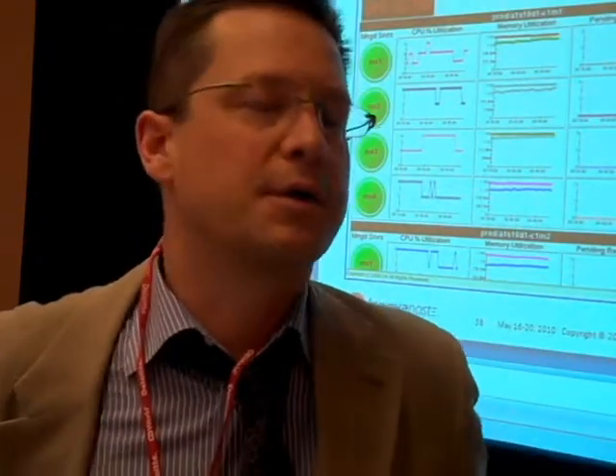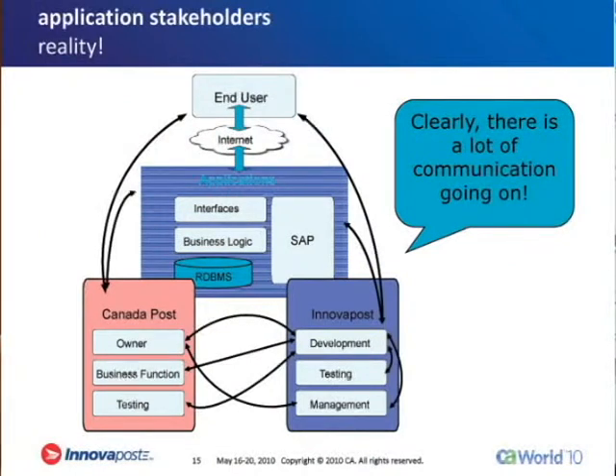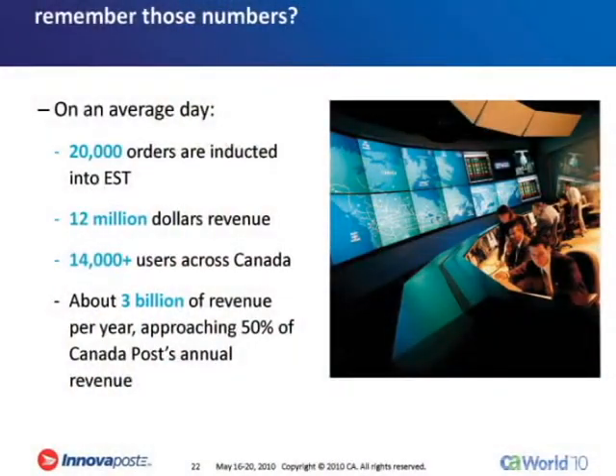We had Introscope with only one application, and now we use it across the whole online portfolio. Introscope as a product has a workstation product, which is basically a traditional executable that you would run on your workstation, on your PC or your laptop. There's also a web-based version of the same product, so if you didn't want to install the entire front-end tool, there's a web-based interface as well, which is lighter weight and just as effective.